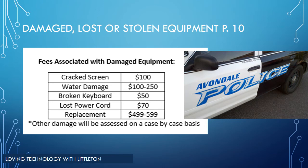Section 3 in the 1-1 Handbook on page 10 covers damaged, lost, or stolen equipment. By signing the contract, you agree to the liability and financial responsibility of the device. There are fees associated with damaged equipment. For example, a cracked screen costs $100 to replace. Water damage can vary between $100 and $250. A broken keyboard is $50. A lost power cord is $70. The replacement value could range between $499 to $599. If the device is not returned or is intentionally damaged, the student is responsible for the cost of repair or the replacement value.